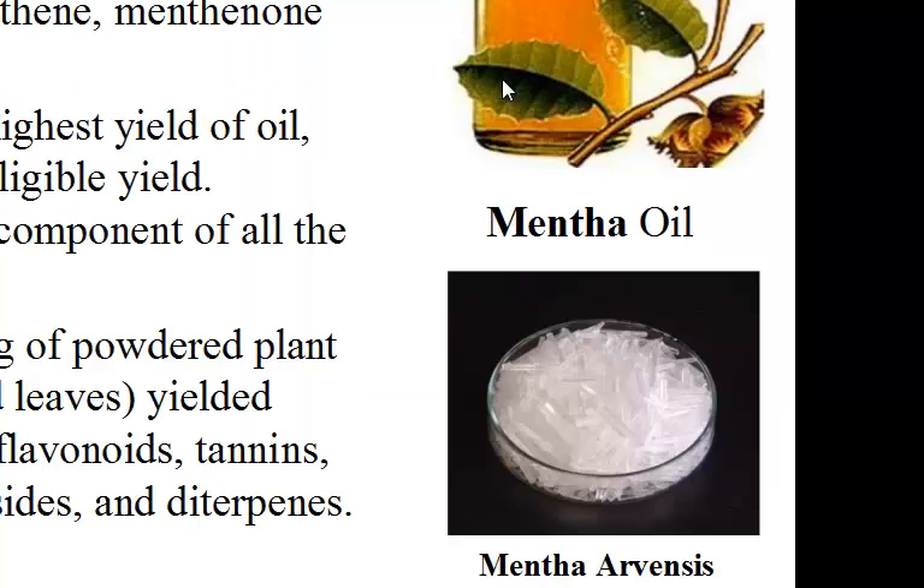Chemistry and pharmacology: the plant yields volatile oil containing pulegon, menthol, menthone, mentol, and limonene. Leaf samples give the highest yield of oil, while the stem had negligible yield. Menthol was a major component of the oil. Phytochemical screening of powdered plant samples — root, stem, and leaves — yield alkaloids, pulenols, flavonoids, tannins, saponoids, cardiac glycosides, and diterpenes.